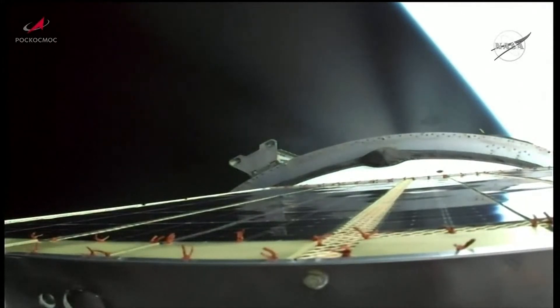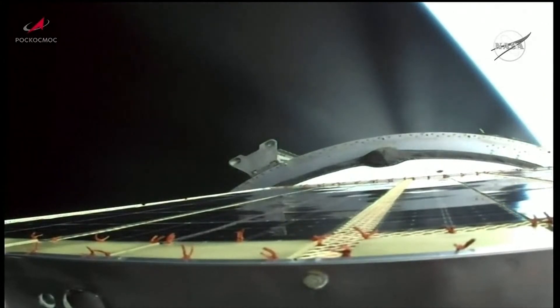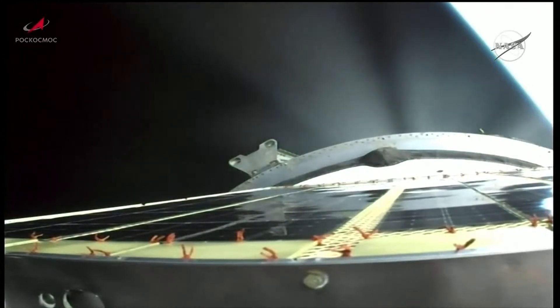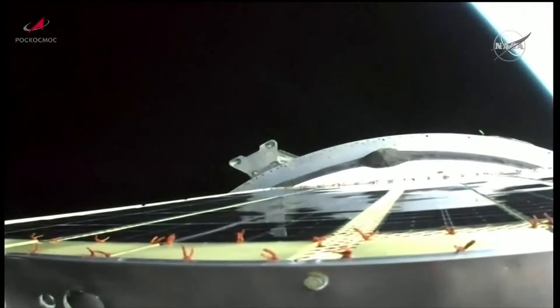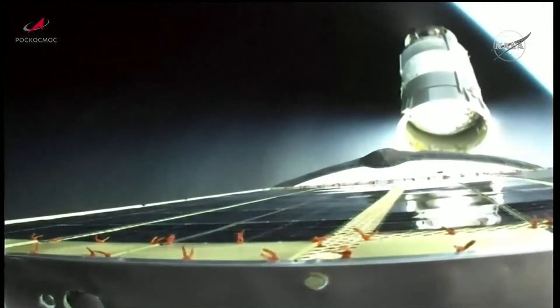Now at the 8-minute mark into flight since the Progress lifted off. Progress is now traveling almost 15,000 miles per hour at 125 miles in altitude. All structural parameters still reported to be nominal. All structural parameters still being reported as nominal, and we will stand by for third stage shutdown and spacecraft separation. Third stage shutdown confirmed and spacecraft separation confirmed.